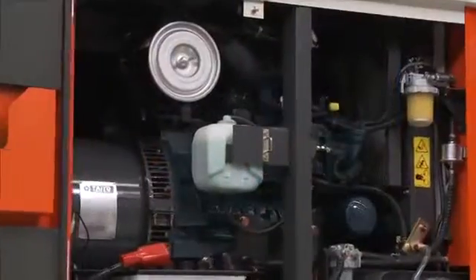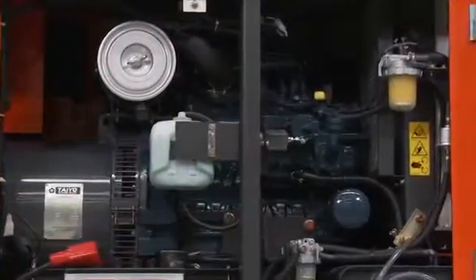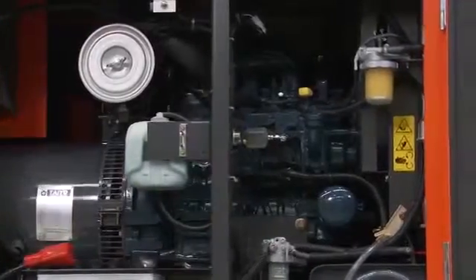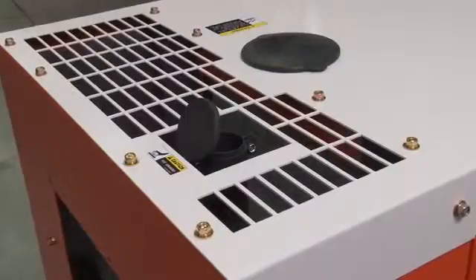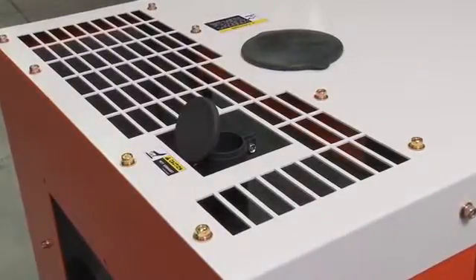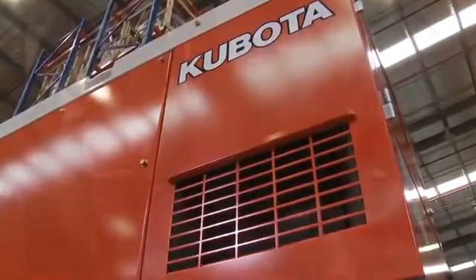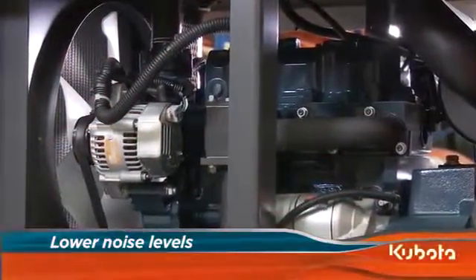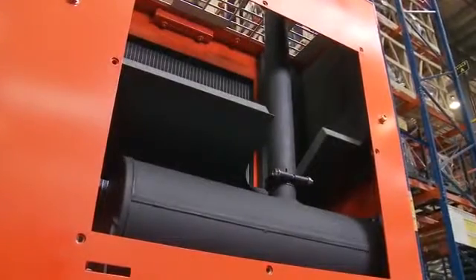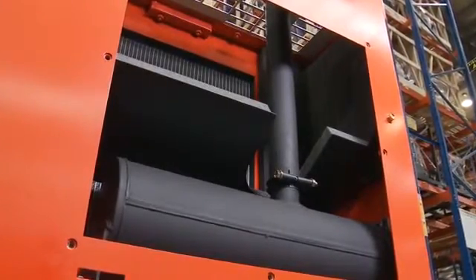The V3300 engines used in the SQ series incorporate Kubota's three vortex combustion system for reduced fuel consumption and lower emissions. A sound absorbing duct with three air intake vents and an oversized muffler lowers noise levels within the generator cabinet. Fan noise is also reduced thanks to the large diameter slow speed fan. To achieve even lower noise levels, the 30 kVA SQ3300 is fitted with a special two-stage muffler.